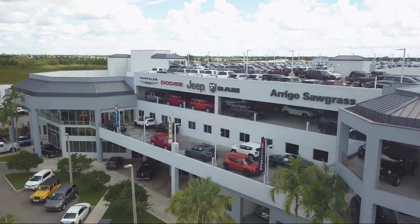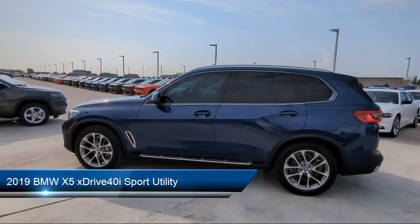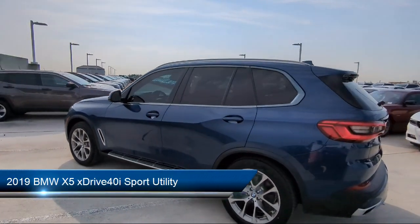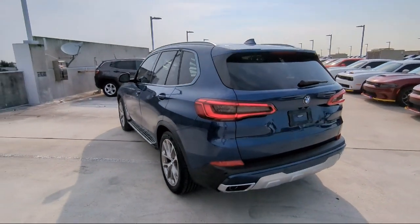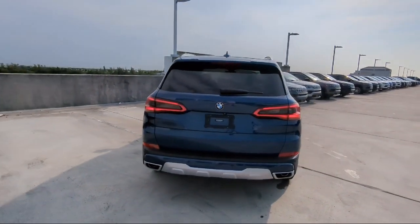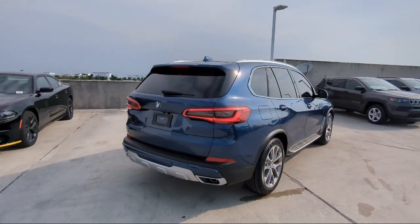Welcome to Rego Chrysler Dodge Jeep Ram, and here's a look at another one of our great vehicles for sale. It comes equipped with Navigation, Convenience Package with Power Equipment Group, Surround View with 3D View, Sirius XM Satellite Radio, Wood Door Panel Insert, Sport Seats, and Harman Kardon Premium Audio System.